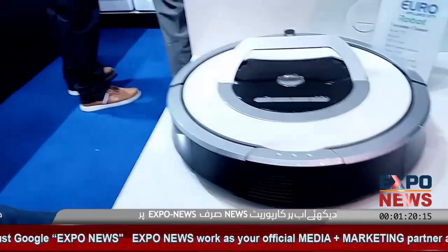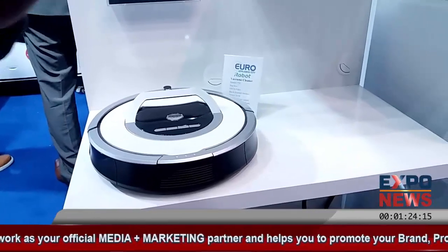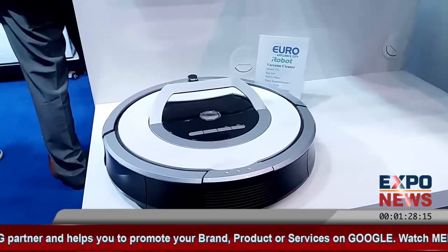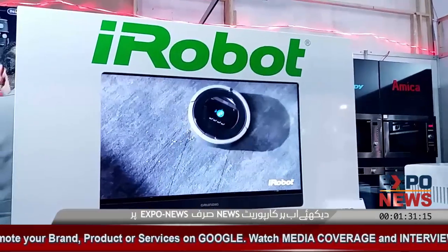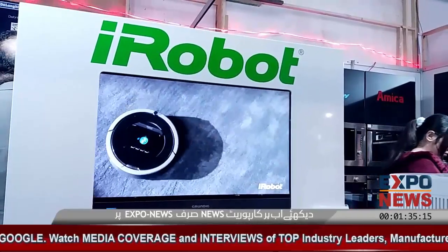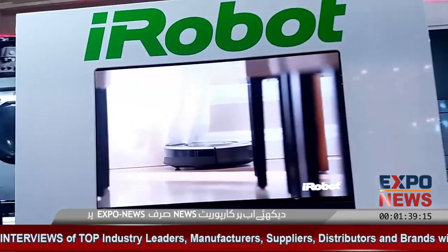Sensors — for example, if it goes near stairs, it will detect it, it will not cross, it will go down. It will clean it, and it will also get rid of this.